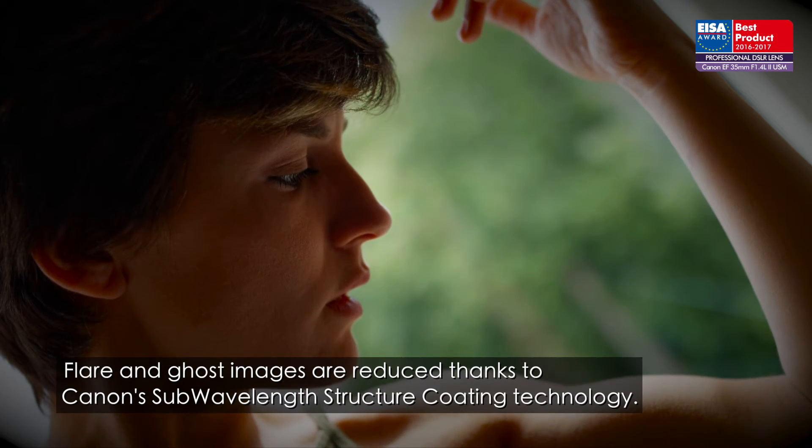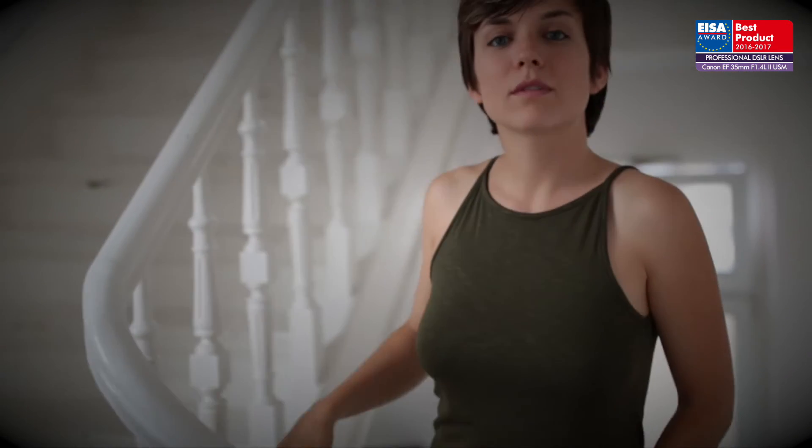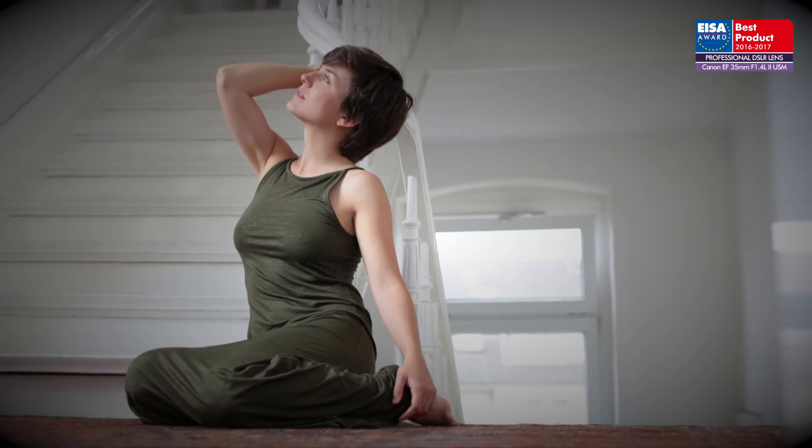Flare and ghost images are reduced thanks to Canon's sub-wavelength structure coating technology. A blue spectrum refractive BR lens made of organic material efficiently corrects axial chromatic aberration.